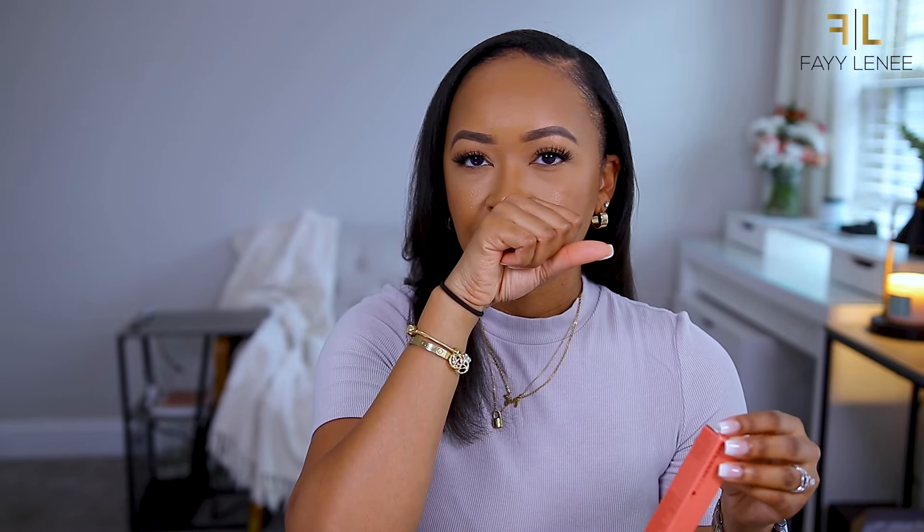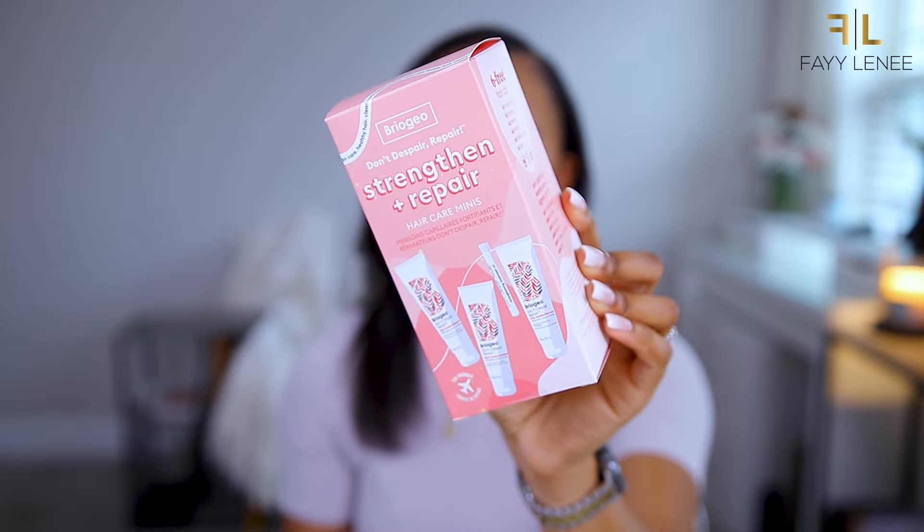Last but not least from Ulta, Ole Henriksen is actually sold there now. This is their Pálp Preserve Peptide Lip Treatment. It comes in a couple of different shades but I picked up the Strawberry Sorbet. I've been really into these lip balm type products lately. This one has a cute pinky shade and smells like strawberry - a fruity scent. I don't know if the different colors maybe have different smells, but yeah, excited to try that out.